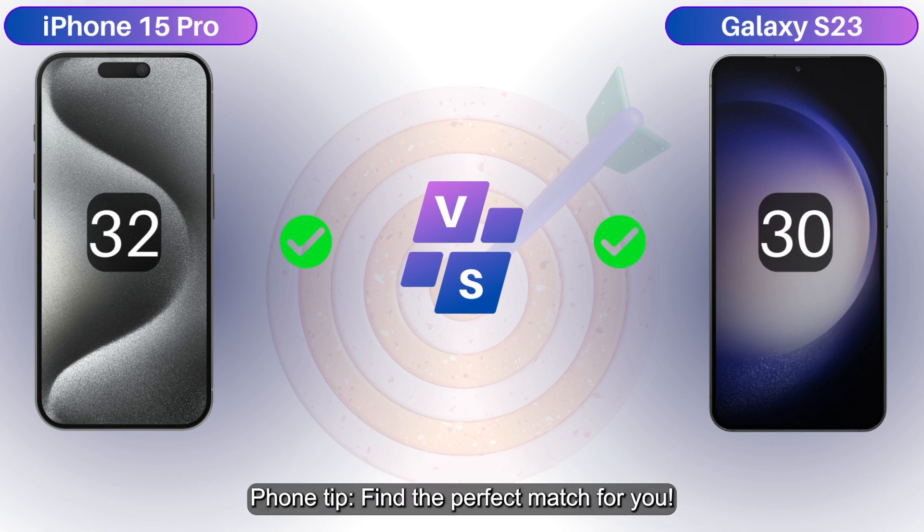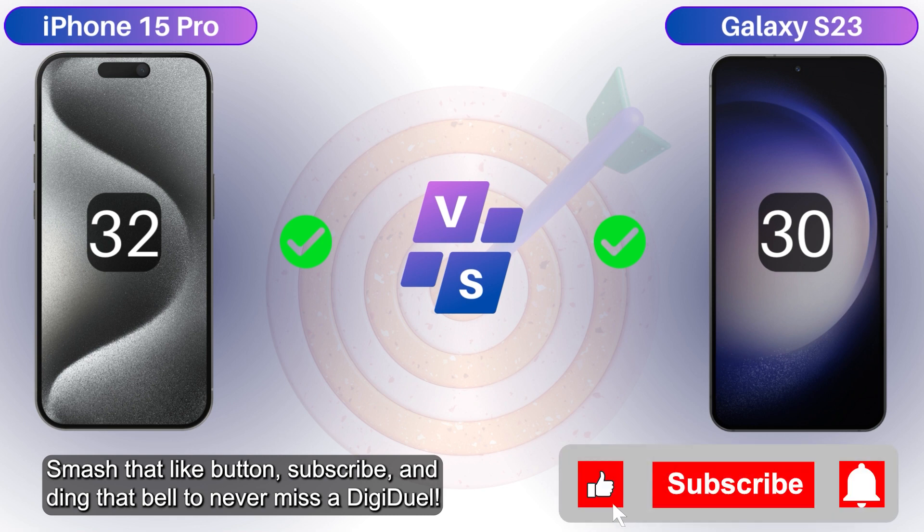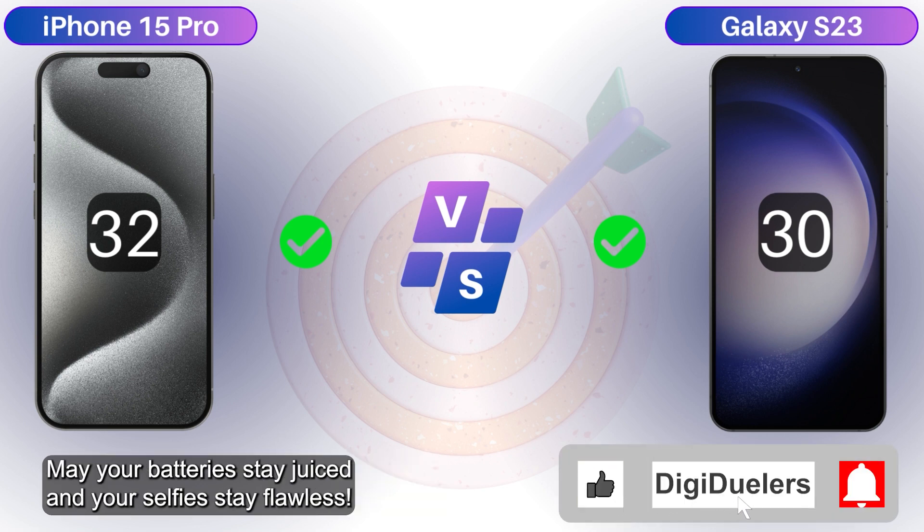Phone tip — find the perfect match for you. Smash that like button, subscribe, and ding that bell to never miss a DigiJewel. May your batteries stay juiced and your selfies stay flawless.